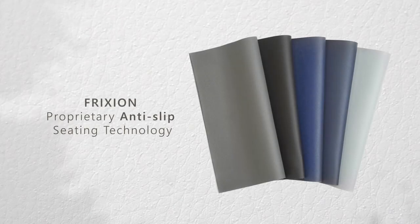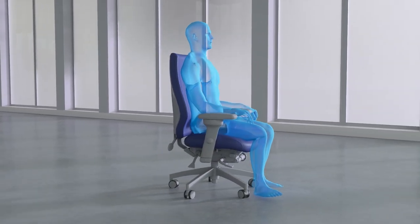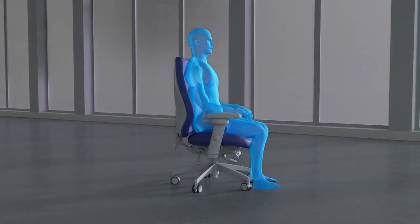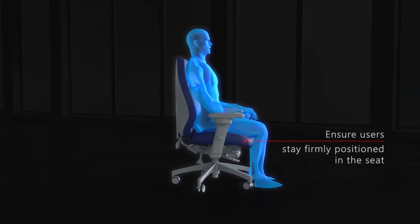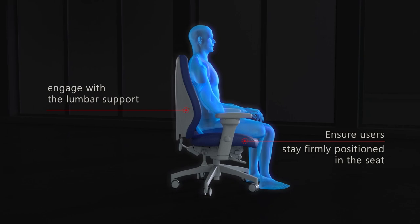Friction is specially designed to provide ergonomic benefits and prevent falls. It helps the user stay in place and not slide forward on the chair as they sit, improving comfort and increasing the ability to engage with the lumbar support.